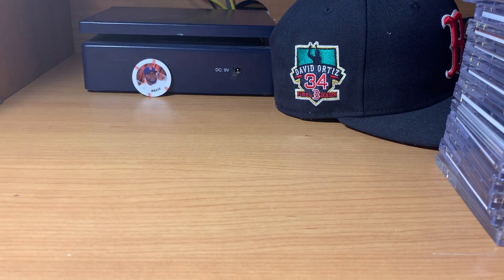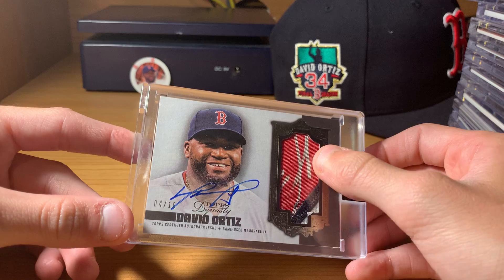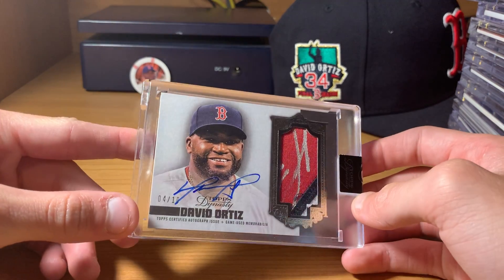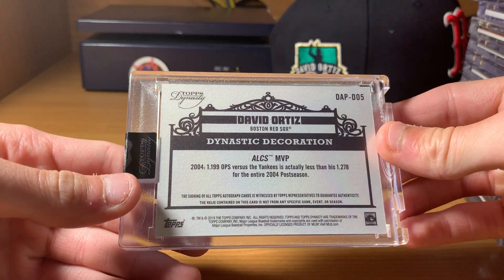Next up is a nice Dynasty, one of my favorites here. I've got three or four Ortiz Dynasty. I really like this one because it's got the most ink on it. Numbered four out of ten, on card. I think this is last year. Pretty cool in there.